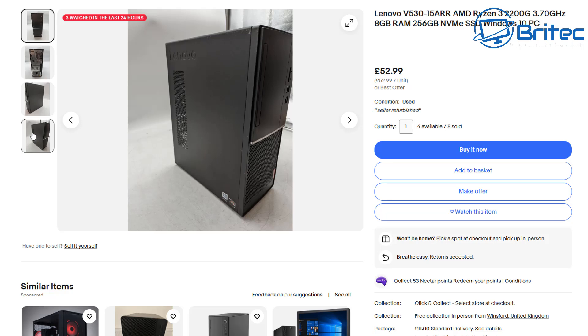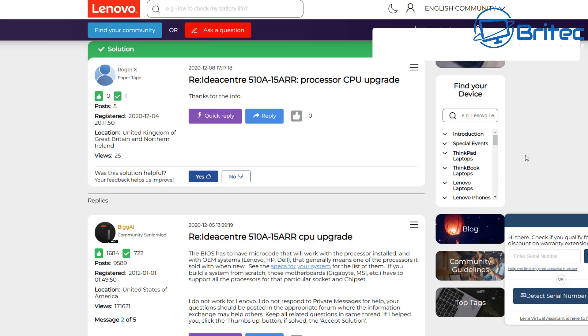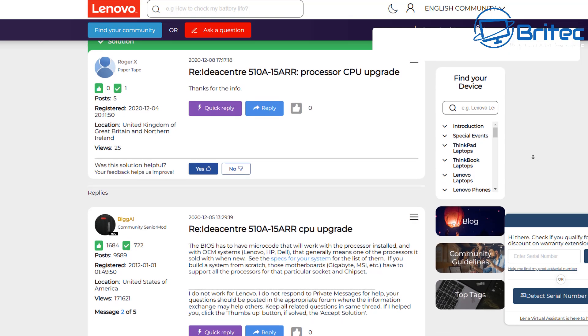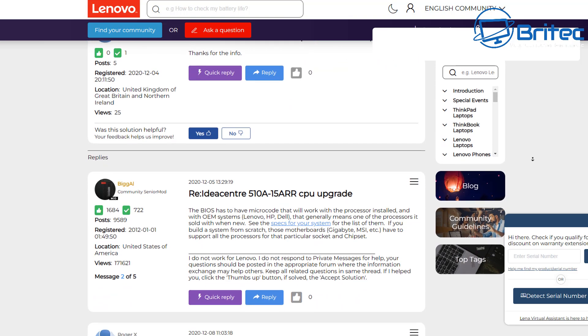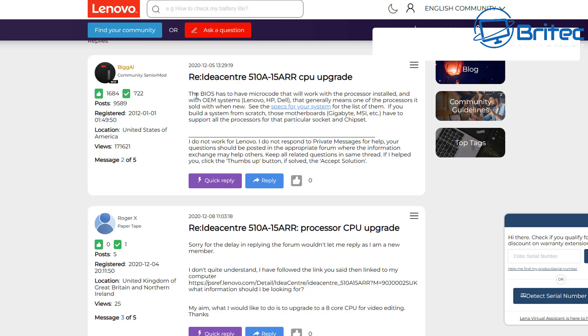Unlike Gigabyte, MSI, or ASUS motherboards, this is an OEM motherboard and the BIOS will be locked. You won't be able to upgrade to a 5000 series Ryzen CPU. This is why a lot of people are selling these systems — they're just not upgradable. People fall for this every time, buying the system and then finding out they can't upgrade to something like a Ryzen 5 5600 because the BIOS won't recognize the chip.